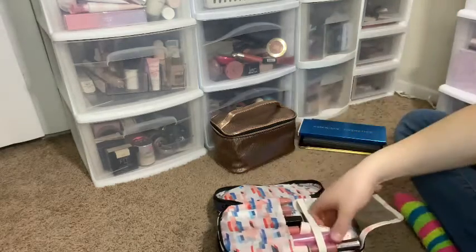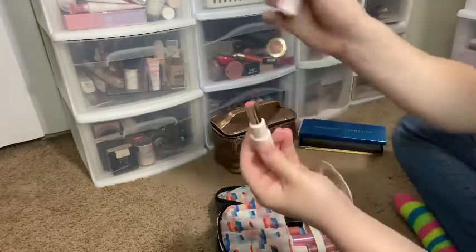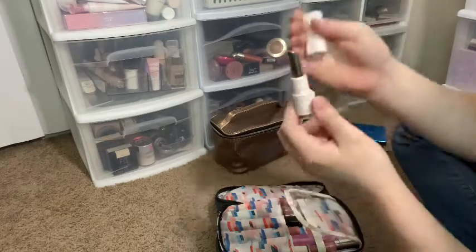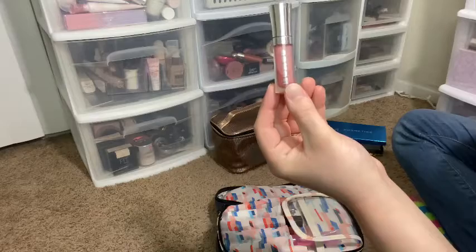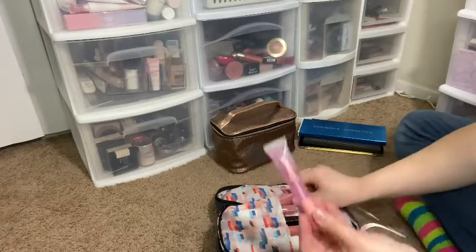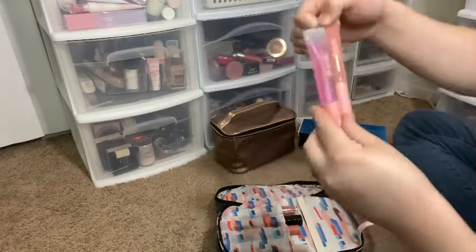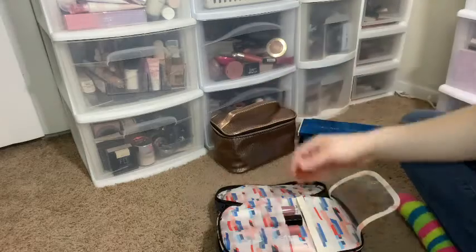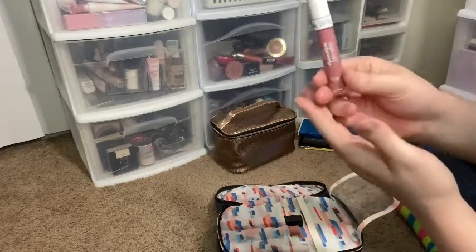I also have my Rare Beauty lip balm in Praise, my Buxom Hot Toddy lip gloss, both of my Floss lip glosses — one in Yule and one in Lax — and then an Ofra lipstick in Oh My Rye Rye.